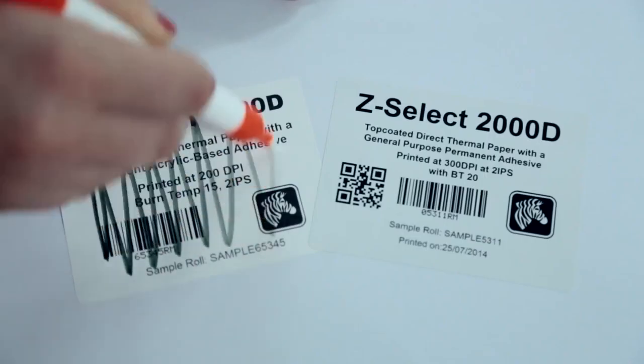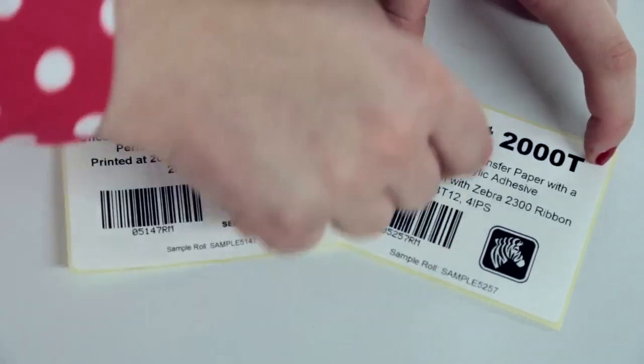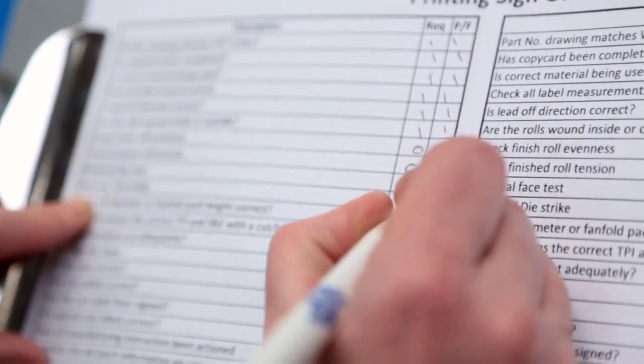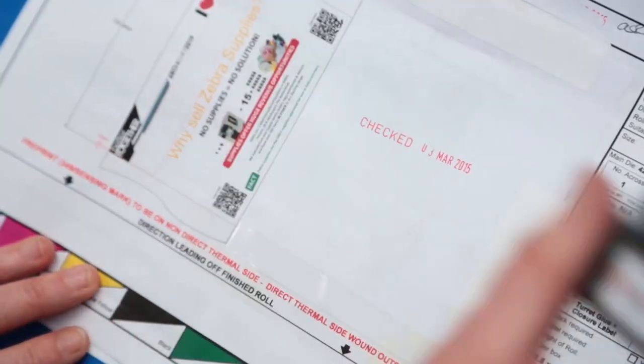At Zebra, we use our tried and tested techniques, as well as developing new solutions for even the most demanding applications. So it's no wonder our world-class EMEA sites are accredited to both quality and environmental international management system standards.